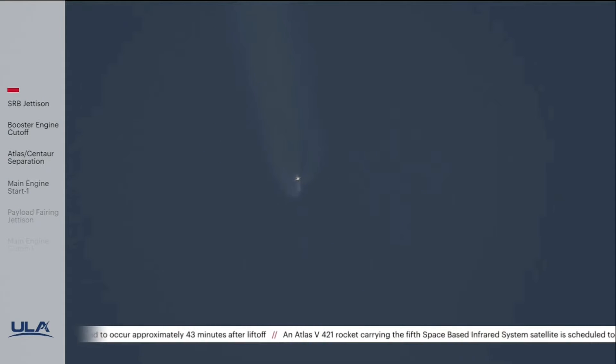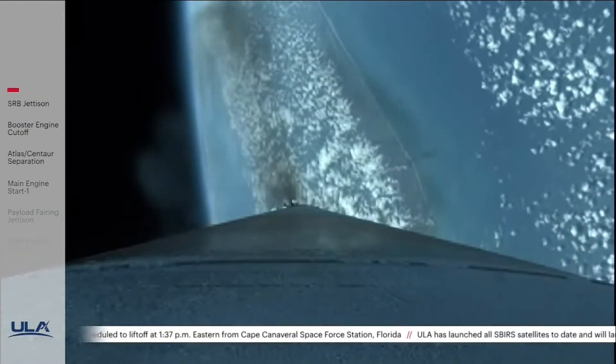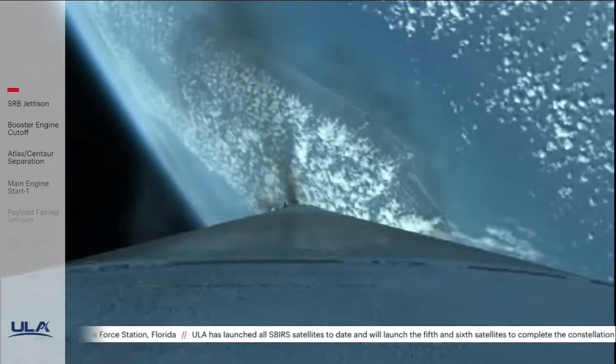RD-180 engine operating parameters continue to look good. RD-180 throttling down slightly now, as expected. 2 minutes, 40 seconds into flight. Atlas is now 39 miles in altitude, 68 miles downrange distance, traveling at 5,400 miles per hour.